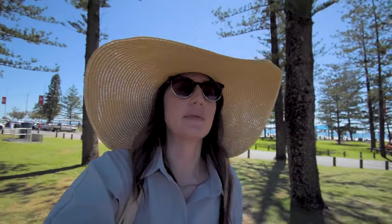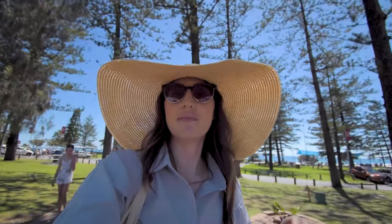Just across from the beach you have this nice grassy parkland area and then all the cafes and restaurants, and we're going to head there now to try and find some lunch.